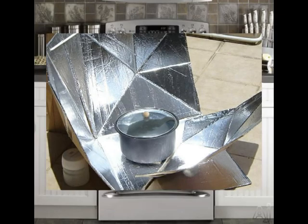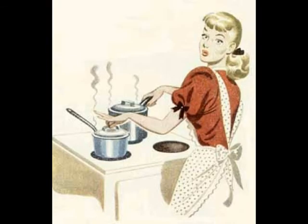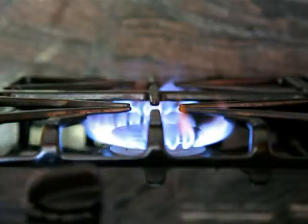Most of us simply walk up to our electric or gas range and turn the knob or push a button to start cooking our favorite foods. It is convenient, easy, and for most of us, affordable. But have you ever really thought about what it takes to get that convenient energy into your kitchen?